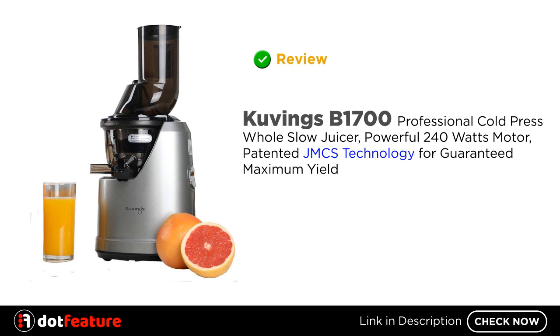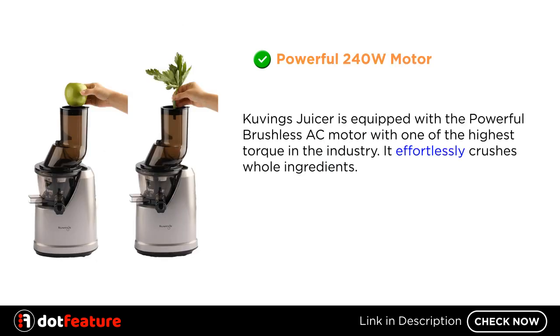Hey, I am going to review the Kuvings B1700 Professional Cold Press Whole Slow Juicer. It features a Powerful 240W Motor and Patented JMCS Technology for Guaranteed Maximum Yield.